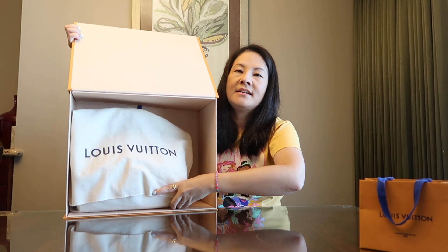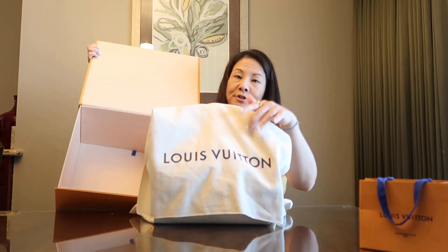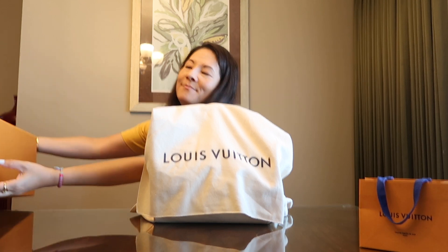This is a live unboxing — I have not opened this since I got home yesterday. So here is the bag. When I walked in, I didn't expect to purchase this. I had seen it online — spoiler alert, it is a new release, which I'm excited about. The other colorway is online, and I'd seen it in a couple of shop-with-me YouTube videos from Louis Vuitton, and the style really caught my eye.